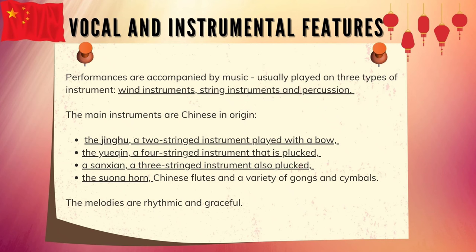The Yueqin is a four-string instrument that is plucked. The Sanxian is the three-string instrument, also plucked. The Suona horn, Chinese flutes, and a variety of gongs and cymbals complete the instrumentation. The melodies are rhythmic and graceful.